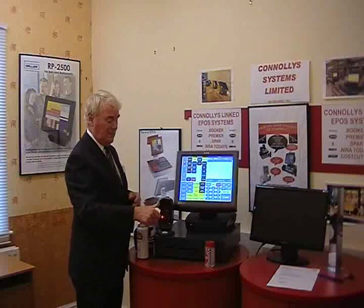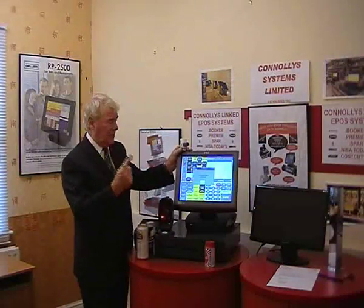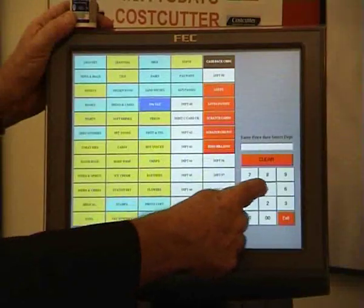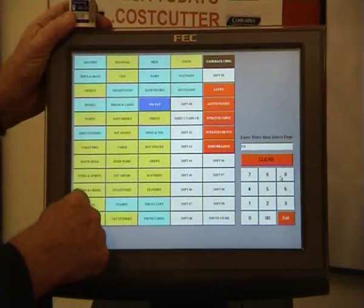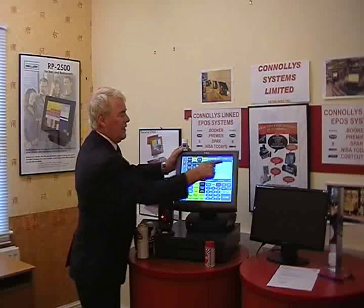Scan the paracetamol. Again, this is the first time it's come to the till. It knows what it is but it doesn't know how much you sell it for. We're going to sell this for 59p, and that's going to be medical. It knows now: paracetamol tabs at 59p.